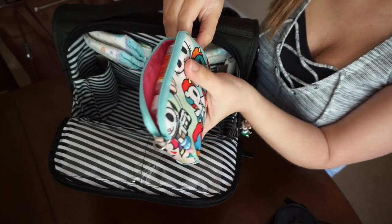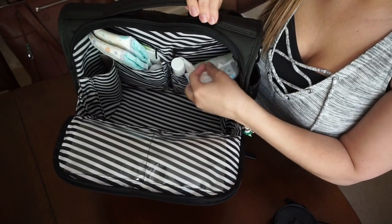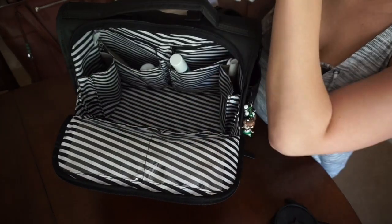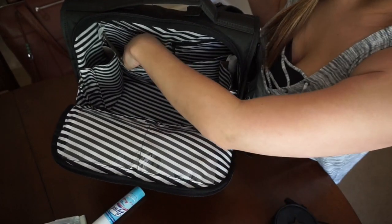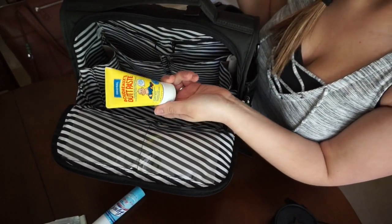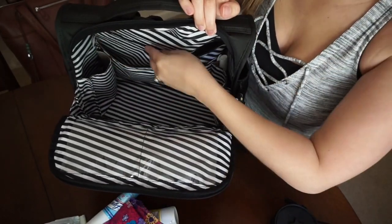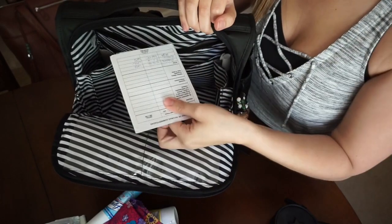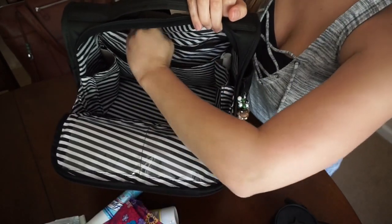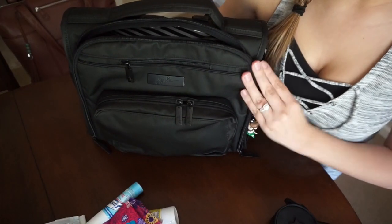In the two back pockets I carry two diapers for each of my kids, a disposable change mat, Lysol to go, and Munchkin disposable bags. In the other pocket, besides the diapers, I have some butt paste and feminine products. In the last pocket I carry my kids' immunization records, social security cards, and some cards I need for their clinic visits.